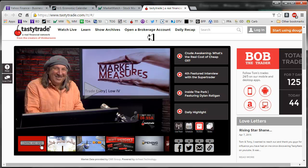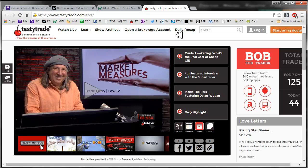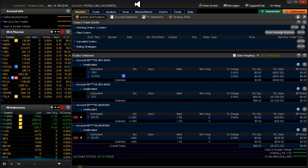I was watching this particular Tasty Trade segment — you may want to check it out. By the title, 'Trade Entry Low IV.' I haven't completed watching it yet, but Tom is ranting about there being no volatility. And really, that's the truth. It's so hard to take a directional bet when your strikes end up so close to the current price. That's what's been killing me.